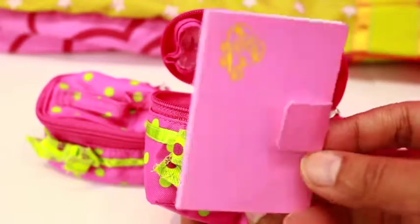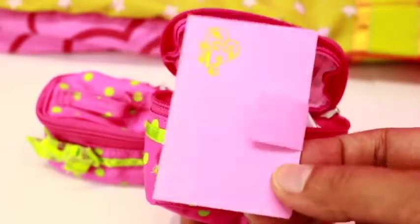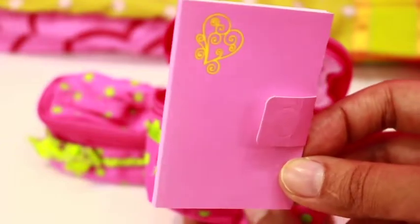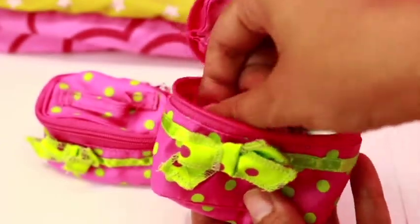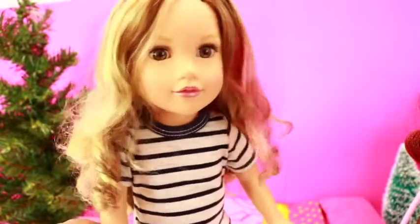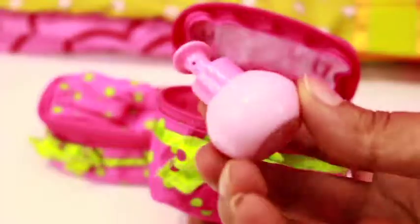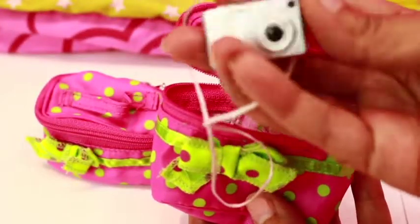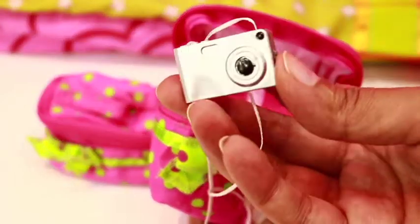A journal to write down all your adventures during your trip — this one is especially cute with the heart on it. And a lotion — that's a must; it keeps your hands moist and smooth. Beautiful bottle. And a camera to capture all your beautiful moments.